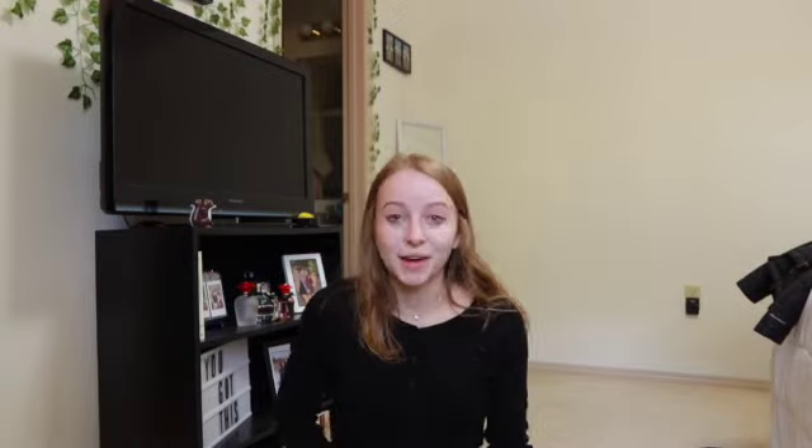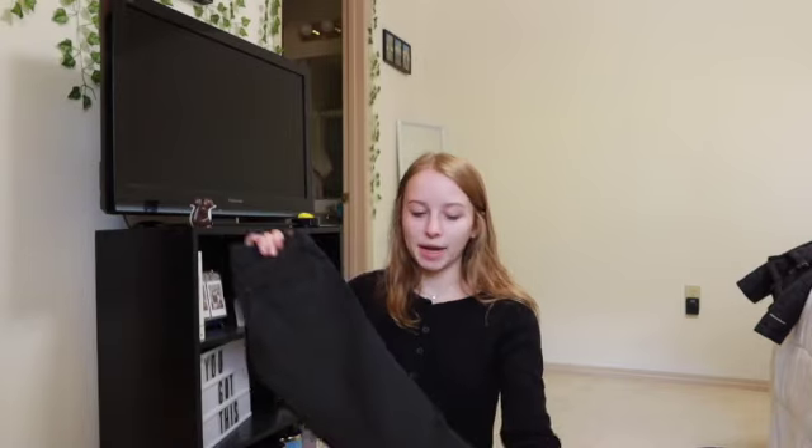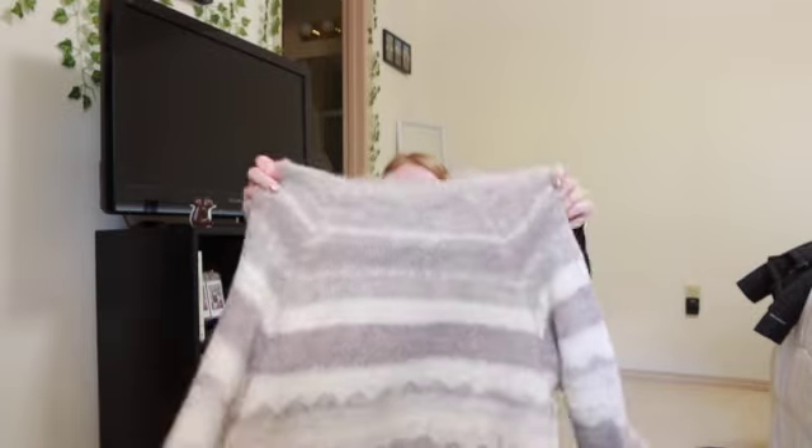Okay, the next outfit is kind of fancy. So I'm wearing these black jeans and then a sweater. I think we're going out to a fancy dinner one night, so I thought I would be prepared and bring a fancy outfit just in case. So I have this sweater — it's really, really pretty. I've never worn it actually.